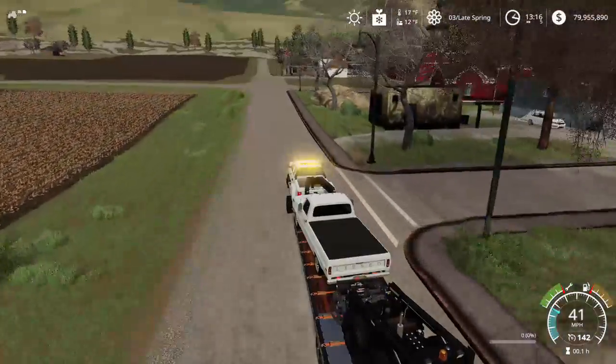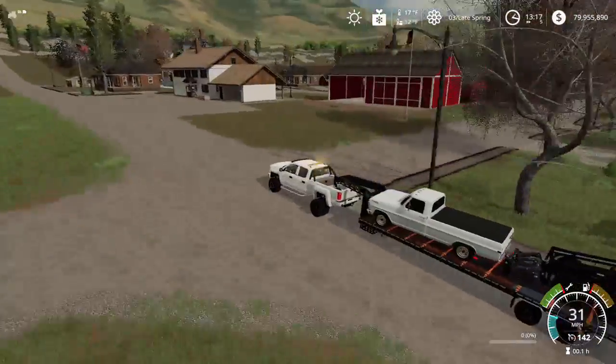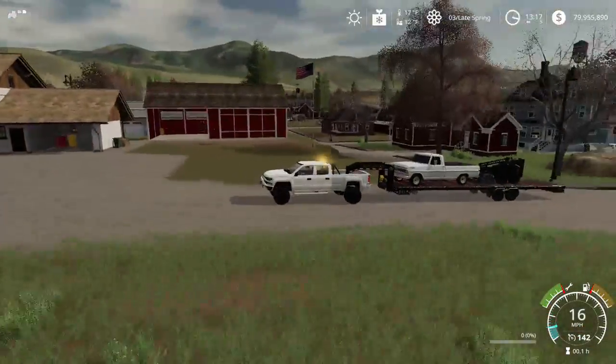I believe this is it right here — yep, sure is. This beautiful two-story house with this little pole barn.